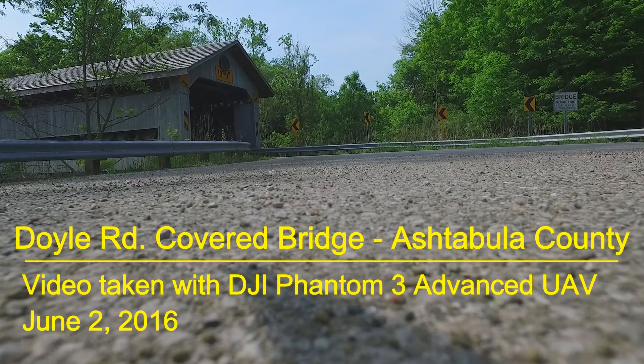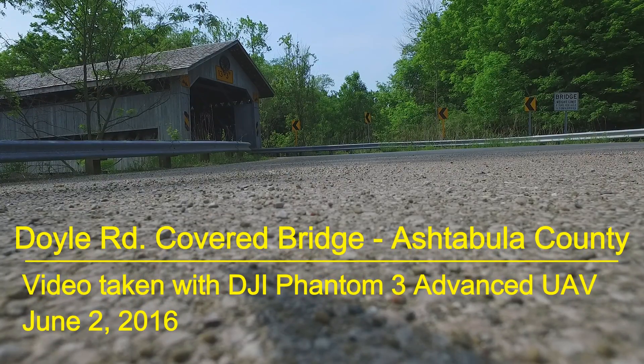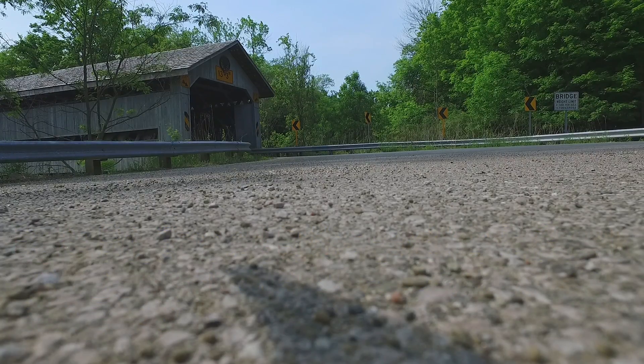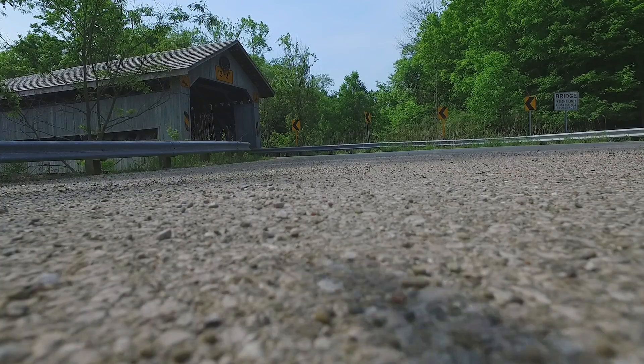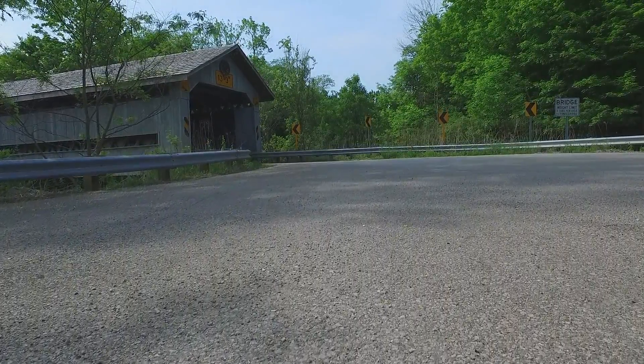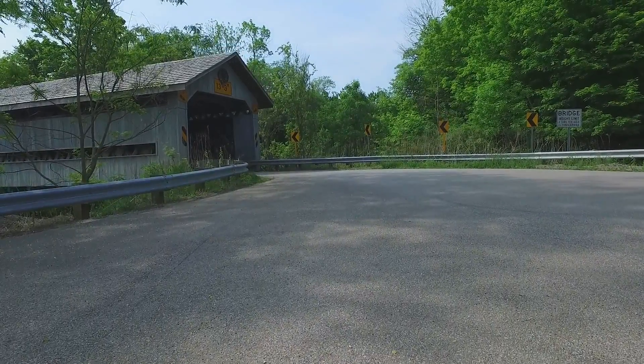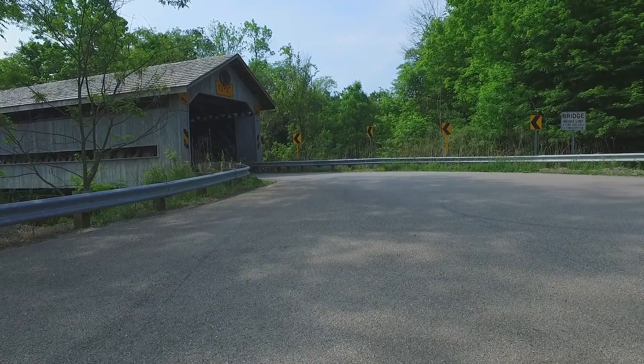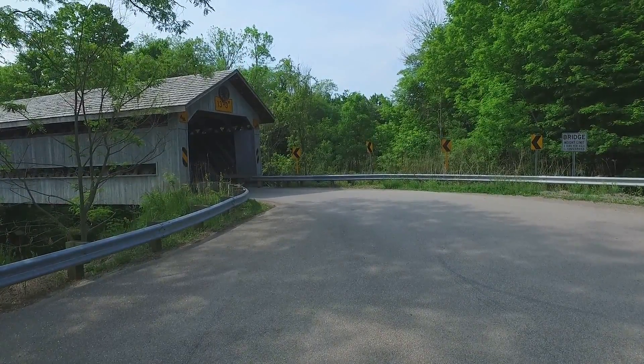Hello Drone Video Fans. This is the ninth video in my series of videos on the covered bridges of Ashtabula County, Ohio. This is the Doyle Road Bridge, which is located in Jefferson Township of Ashtabula County. It was built in 1868.